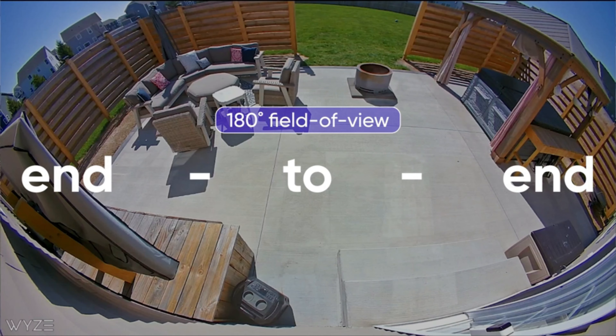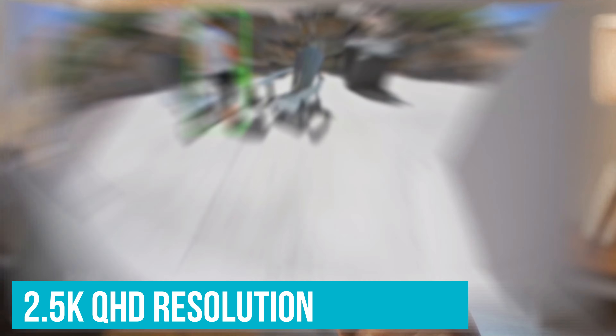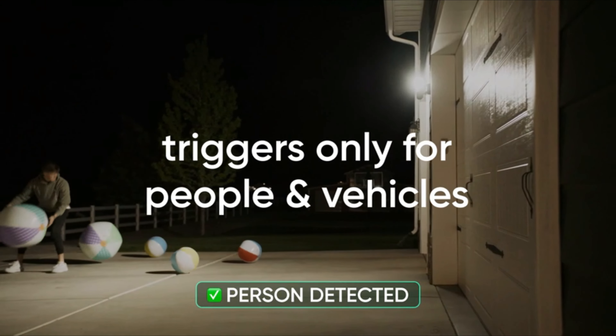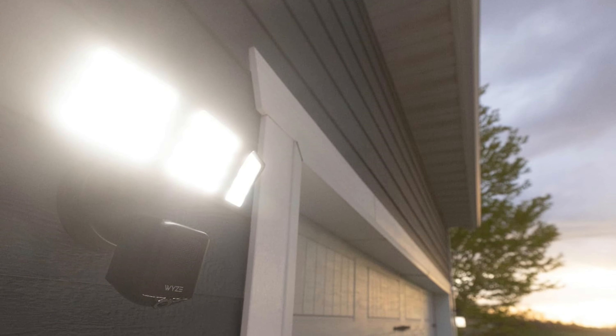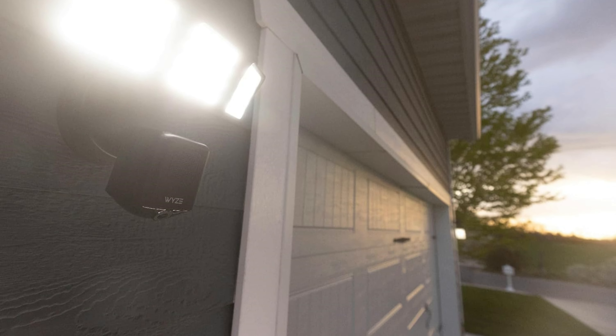The camera itself is the real deal, with clear 2.5K QHD resolution, even at night. It's smart enough to figure out if the motion was caused by a person or just the wind, so you're not constantly checking footage of branches moving. The cam automatically turns on when it gets dark and shuts off at sunrise, which is one less thing to think about.